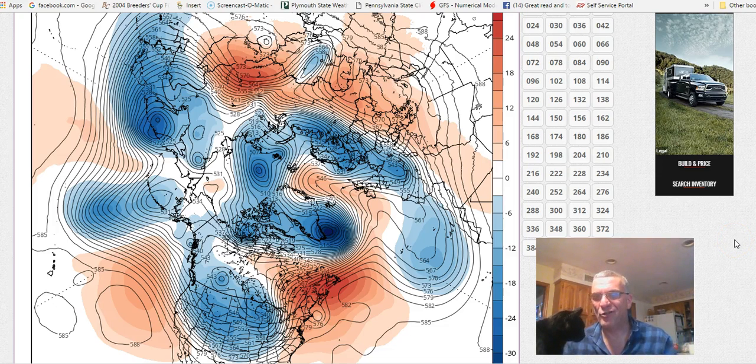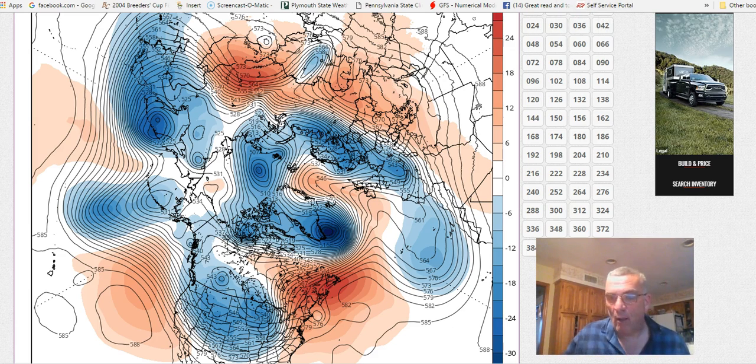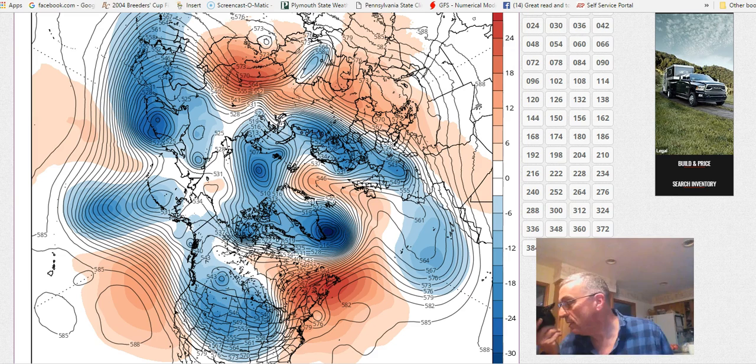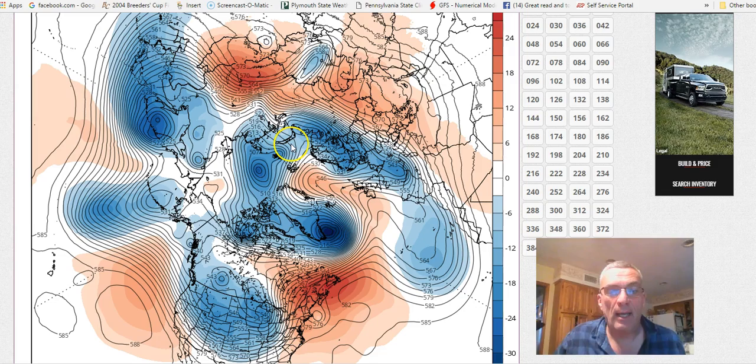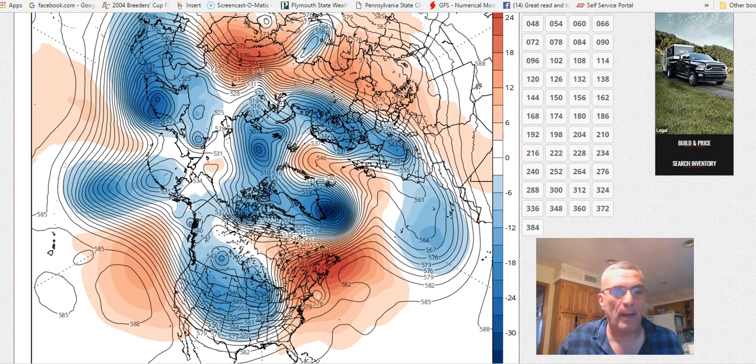Hi everybody, it's meteorologist Joe Chaffee, twice on this Sunday. This time Kovu decided that he wants to join up. That's Kovu by the way — K-O-V-U is his name. It's after one of the characters in Lion King 2 that one of my daughters was obsessed with. He's actually more of a dog than a cat.